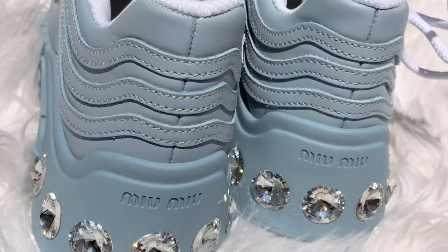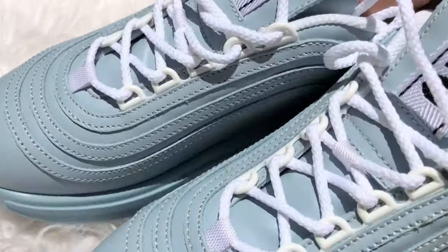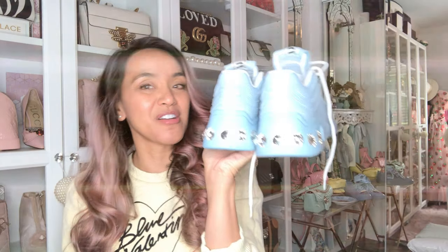This is probably the coolest shoe I own, equivalent to loving my Gucci shoes. Sometimes you just have to go authentic — I don't care if they make these as reps, I'm glad I bought the authentic ones. Get that shimmer! It also includes two dust bags.